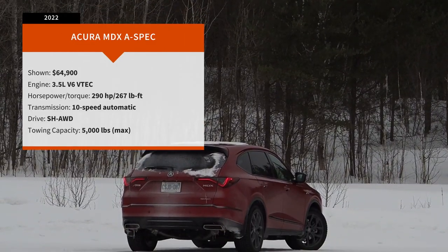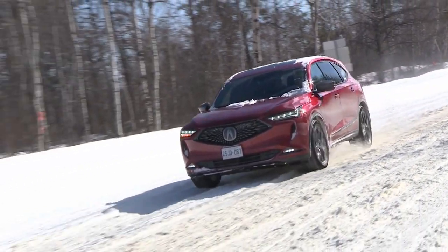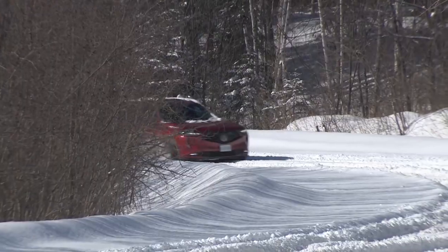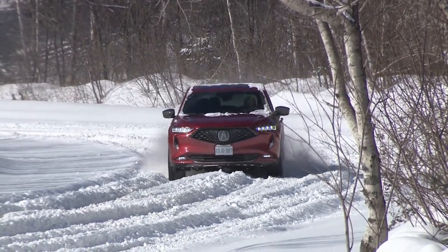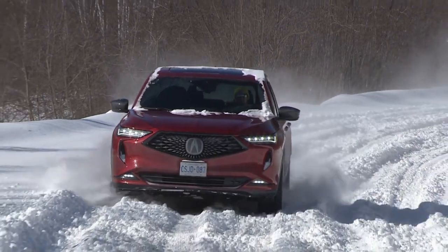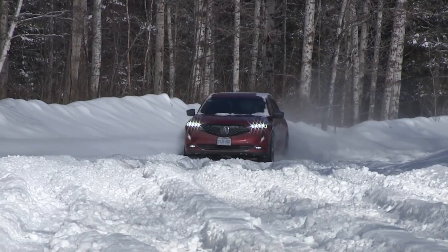2022 Acura MDX. The morning after a nearly two-foot snowfall blanketed Sudbury, I collected Cameraman James and headed north in this machine in search of roads that hadn't yet been visited by the snow plows. The mission was to film the MDX driving in the deepest snow possible. Our road of choice had not been plowed yet, and when we arrived both Cameraman James and I had our reservations about whether the MDX could tackle the task, with bumper-deep snow in some spots and waist-deep drifts in others.